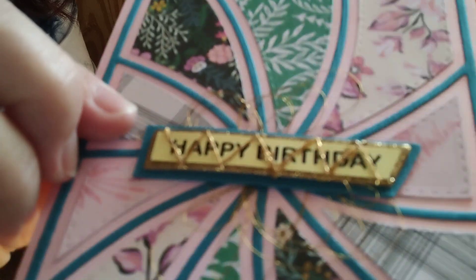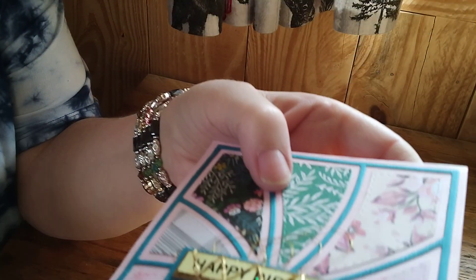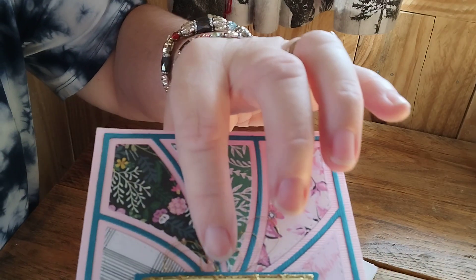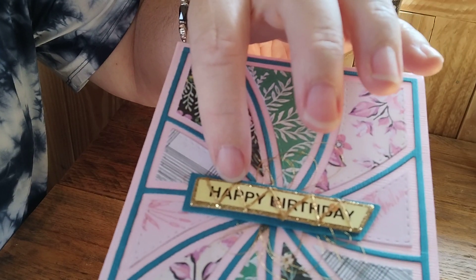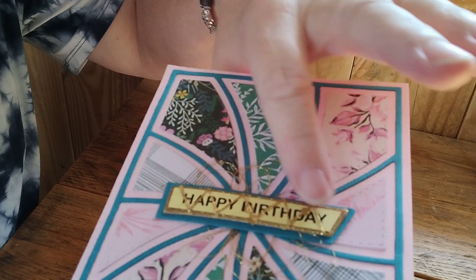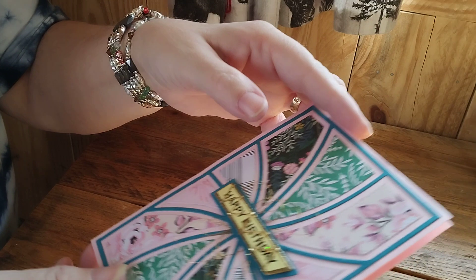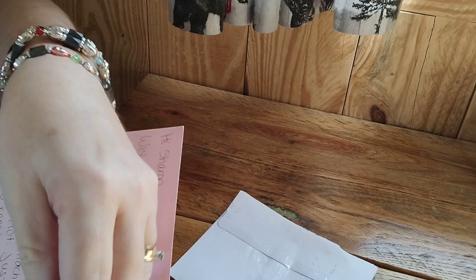It says happy birthday and she has all this gold yumminess all over it. Look at that — isn't that beautiful? I love the different effects. She's got the blue layer and then the other layer that is gold glitter, and then she's got the happy birthday on a yellow piece of paper. This is just so pretty, thank you so much.